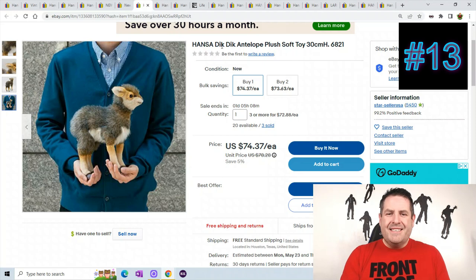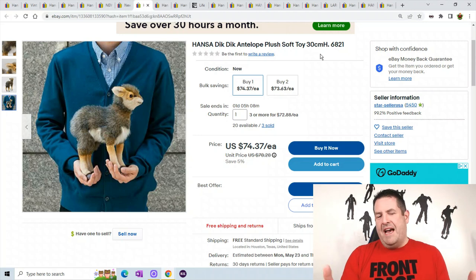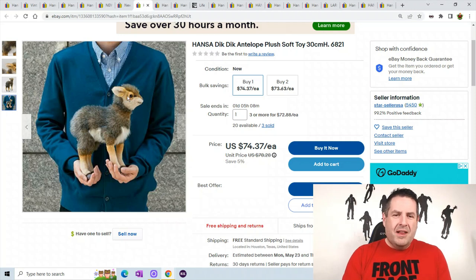This is a Deke Deke Antelope plush, 30 centimeters. You can see how small he is — I'm guessing about 14 or 15 inches. Really, really nice. This one sold for $74.37, three sold, and there are 20 available.